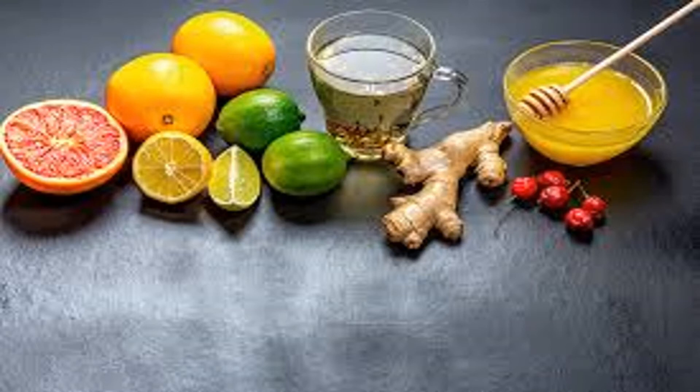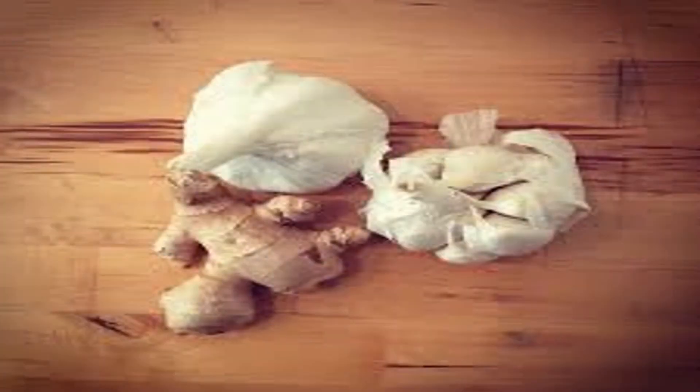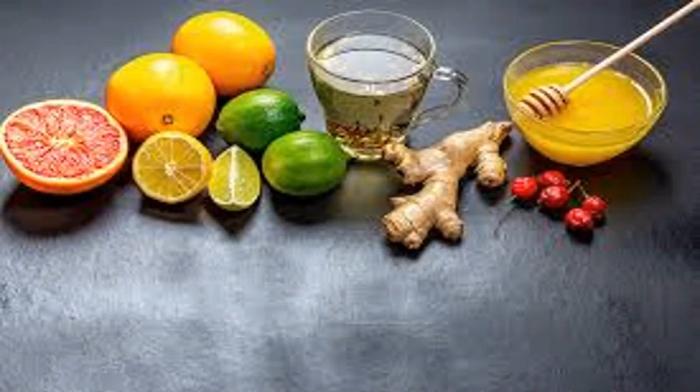Most people are familiar with spinach salad, but there are a lot of other ways to enjoy this nutritious leafy green veggie, including spinach artichoke dip and creamed spinach.